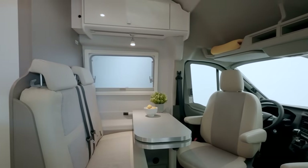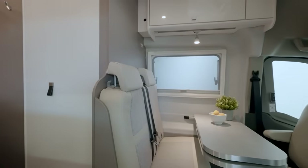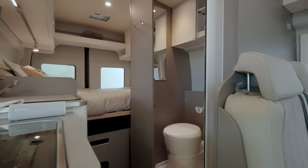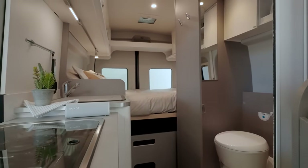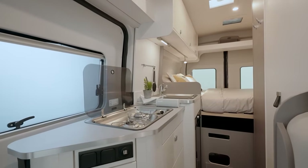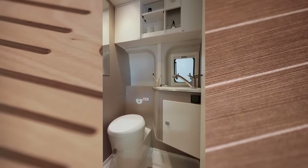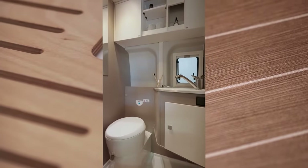Inside, you'll find a bright, modern living space that feels like home, complete with smart storage solutions and family-friendly features like the dual ISOFIX system. With options for different engine powers and stylish color choices like frozen white and magnetic gray, you can customize your ride to suit your adventure style.